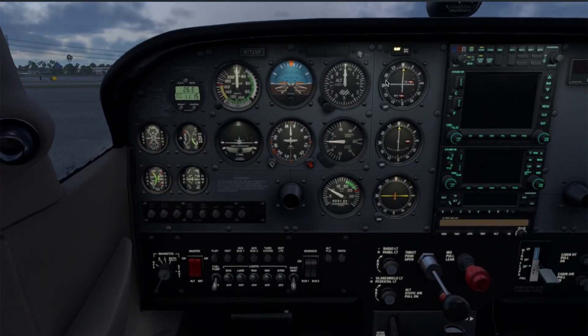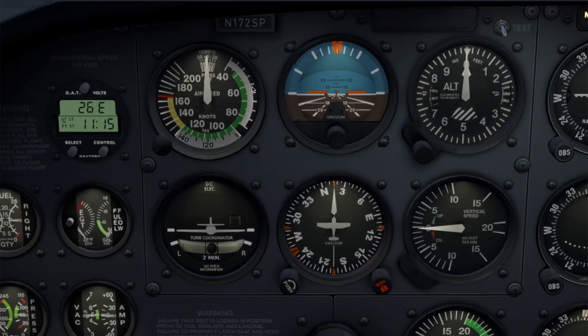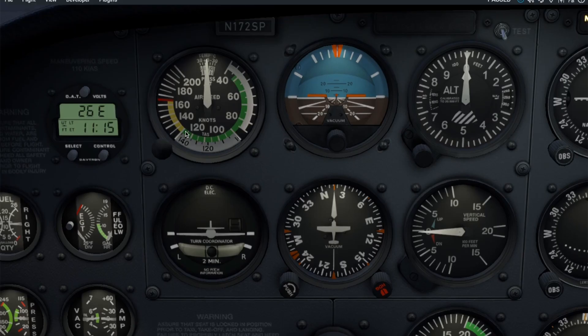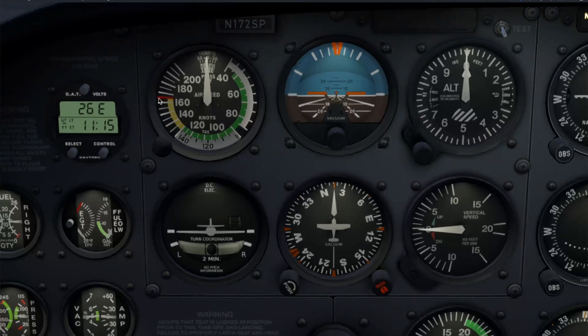Next, we have the six-pack — the primary flight instruments. We have the airspeed indicator, which shows your indicated airspeed, not your ground speed. The colored arcs are a bit of a cheat sheet: the white arc shows the flap operating range — never lower your flaps above that speed. The green arc is your normal flight range. The yellow arc is the caution zone — fly here in smooth air only. And the red line is your never-exceed speed.